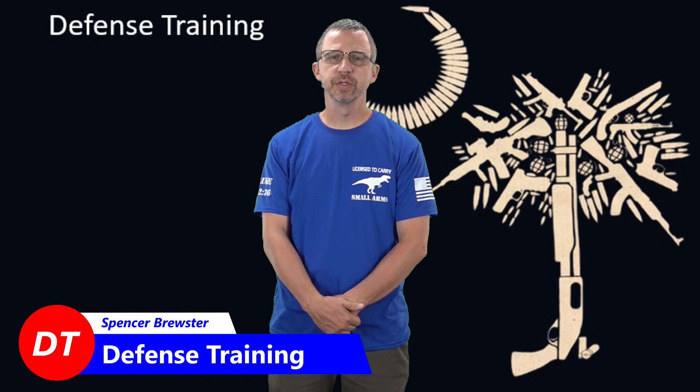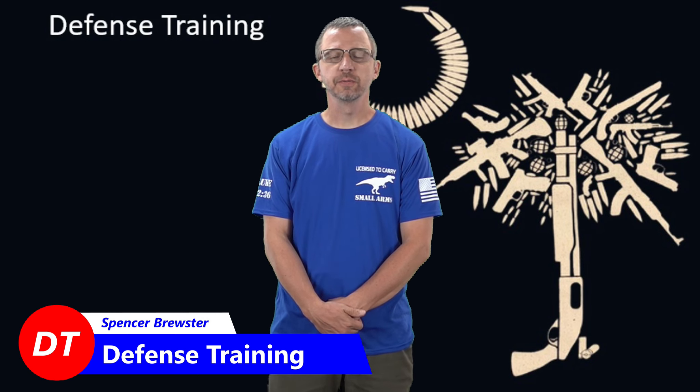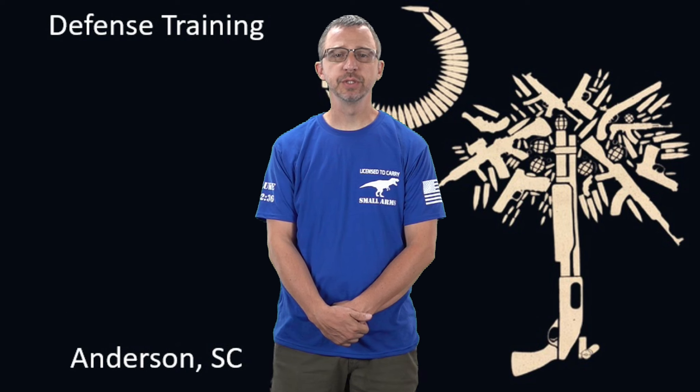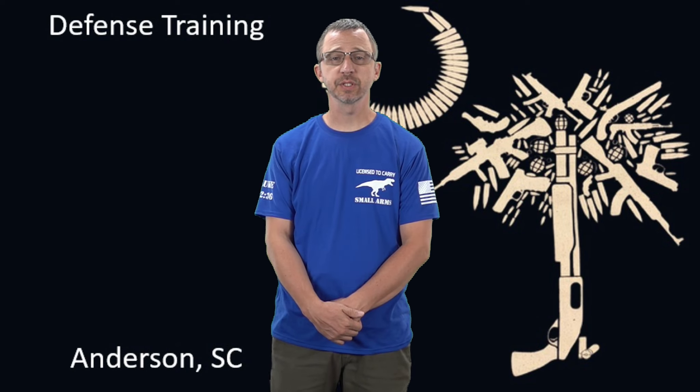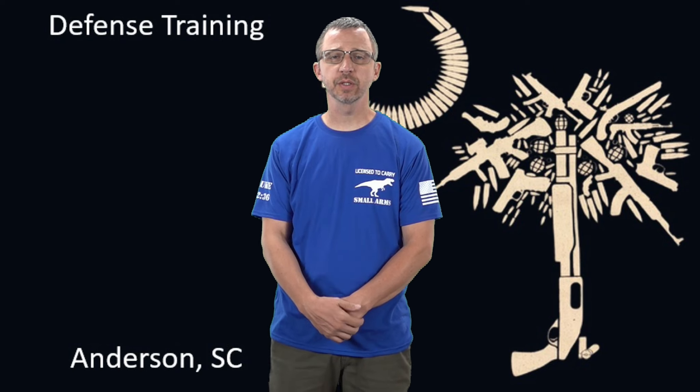Today I'm going to go over choosing an appendix carry holster and some things that you need to consider while picking one. Unfortunately, it's not as easy as just browsing on the internet and picking the first holster you see for any position, much less the appendix carry. There's a lot of holster makers out there, and a lot of good ones, but there's a lot of things you need to consider while choosing the appendix carry.